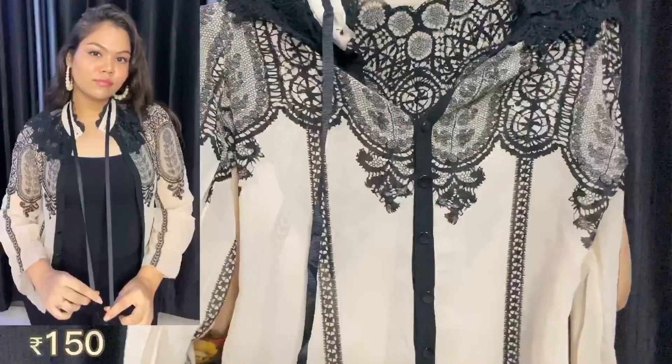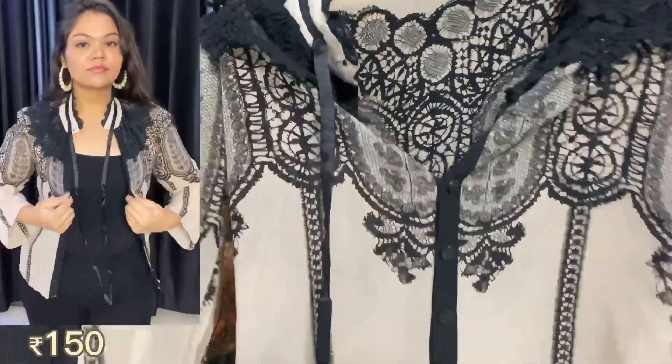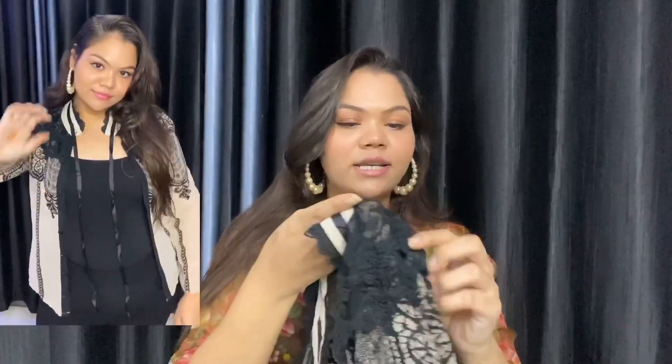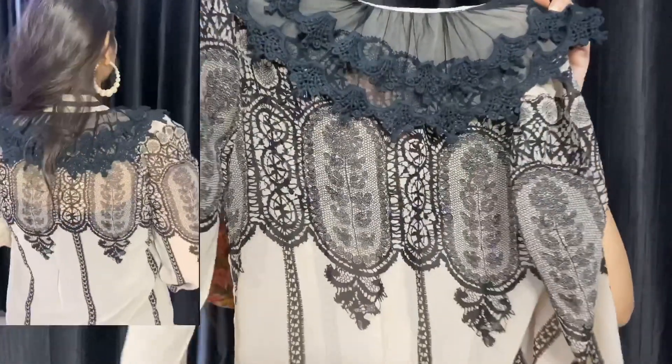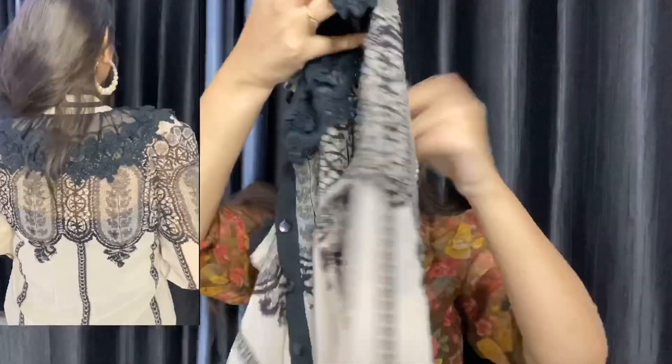Then there is this beautiful beige or off-white color top. I got this for 100 or 150 rupees, and I liked the net details on its collar and its shoulders. It also has a black print all over its back and the shoulders too.